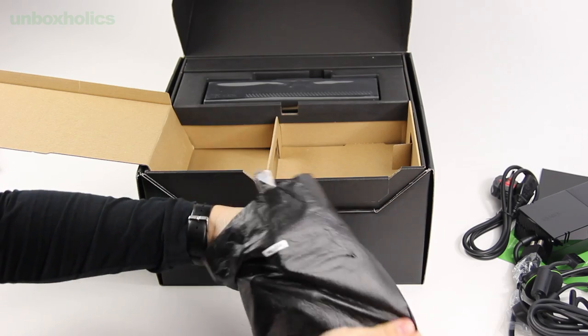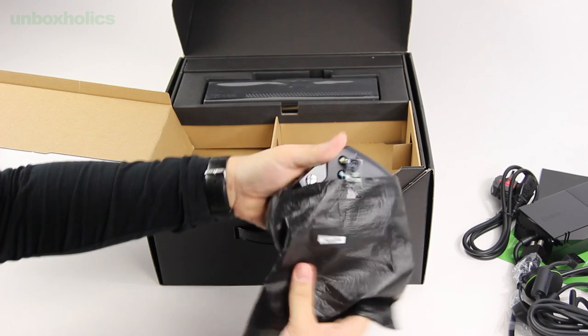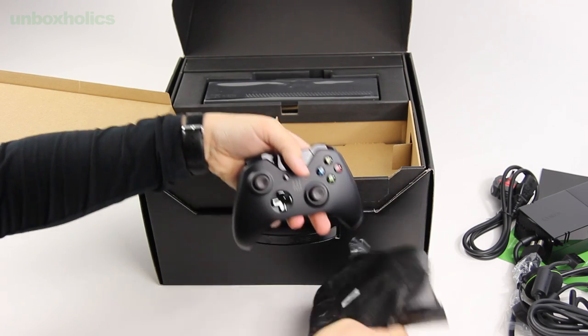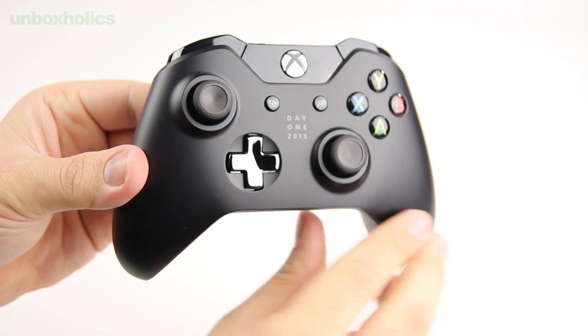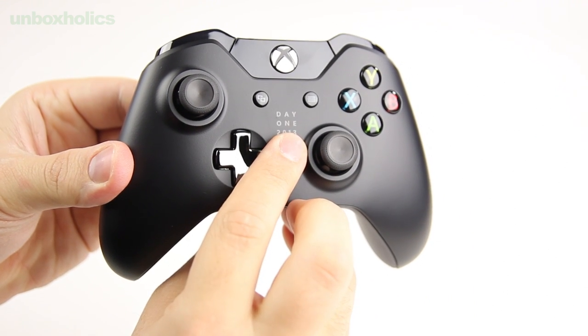Αμέσως μετά, αναμενόμενα βρίσκω το Xbox One Controller που κουβαλάει πολλές και σημαντικές βελτιώσεις και προσθήκες. Όπως και στην περίπτωση του DualShock 4, αναμένεται ένα αναλυτικό επεισόδιο τις επόμενες ημέρες με πλήρη κάλυψη όλων των νέων χαρακτηριστικών του χειριστηρίου.